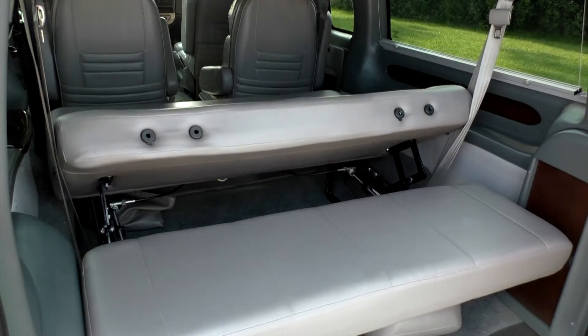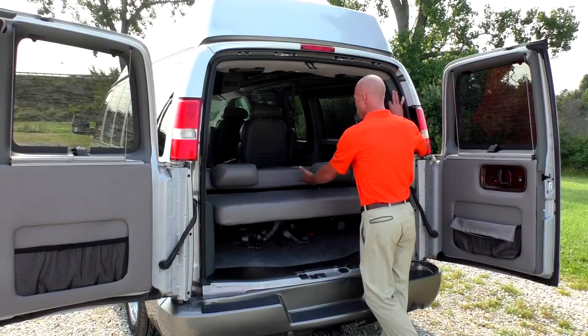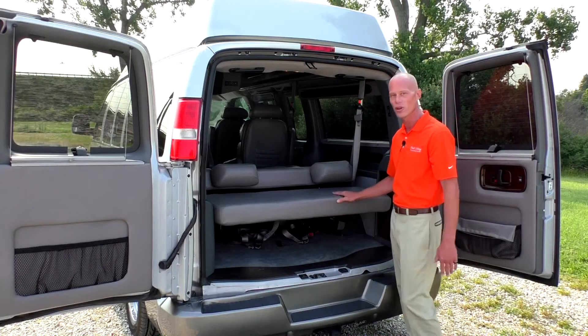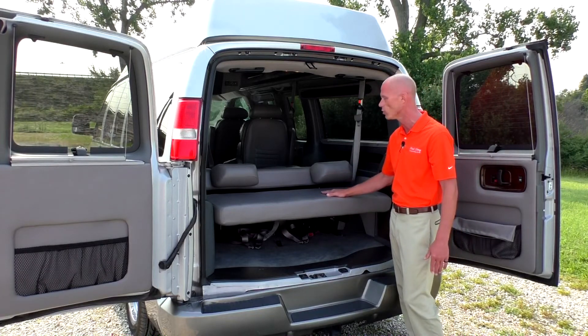Now when you get the van seat to about this point, you do have to remove the headrest to get it to fully fold down. It's a very, very comfortable sofa — probably one of the most comfortable in the industry.